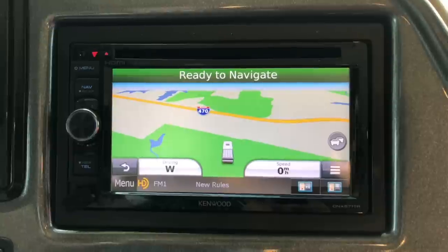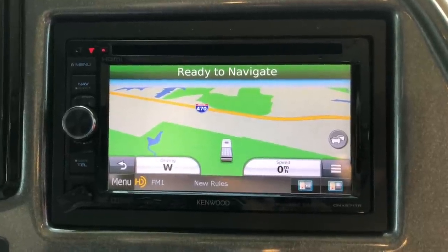The navigation system has our measurements for the RV so it knows where we can and where we cannot fit. One thing I really don't like about the RV is the fact that I'm too short to drive — I can't reach the pedals. If I do, I'm sitting right on the edge of the seat, so we have to figure out something to do about that so I can start driving the RV too.